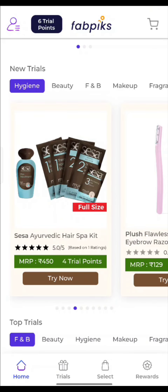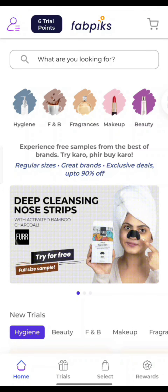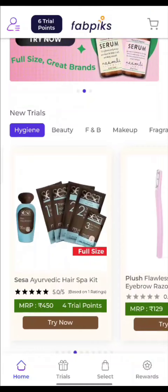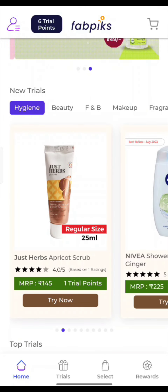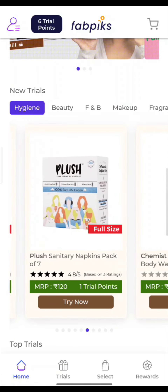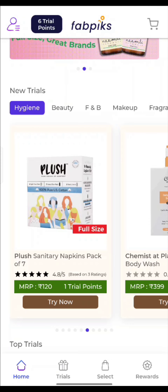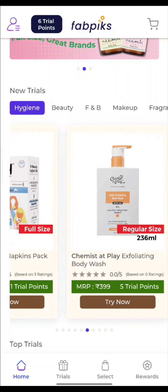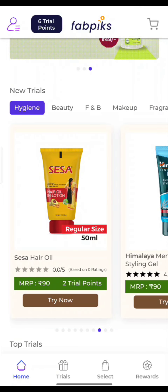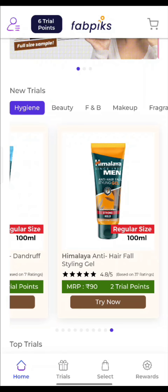There are many options, such as a health bucket available from 4 trial points. Hair raisers are only 1 trial point, and sanitary napkins — a pack of seven — you will get in only 1 trial point, which has an MRP of Rs. 120. Body wash is 5 trial points. There are so many products available at very cheap trial prices.